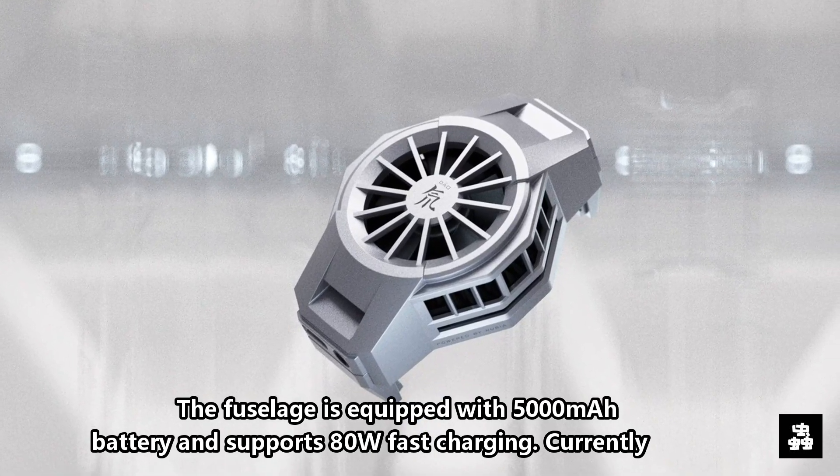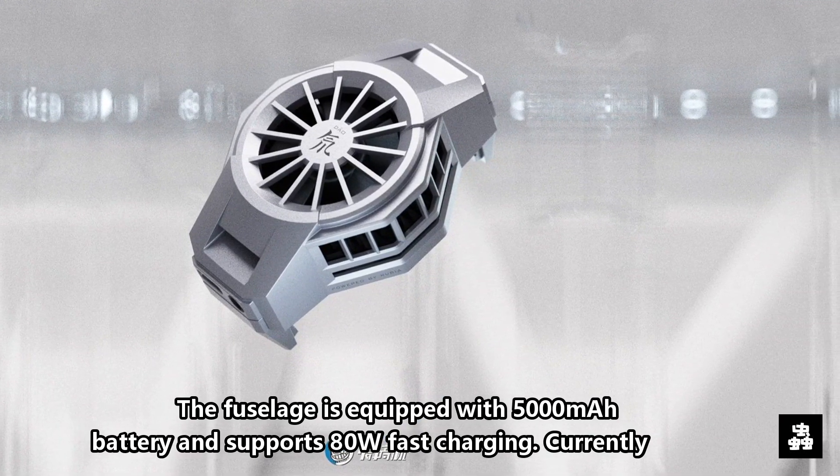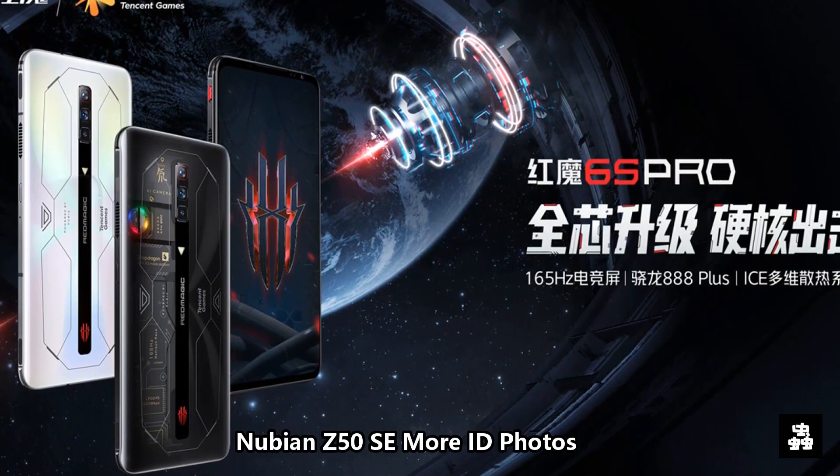The phone is equipped with a 5000mAh battery and supports 80W fast charging. Currently, the release date of the Nubian Z50SA mobile phone is still unknown. More Nubian Z50SA ID photos are available for reference.